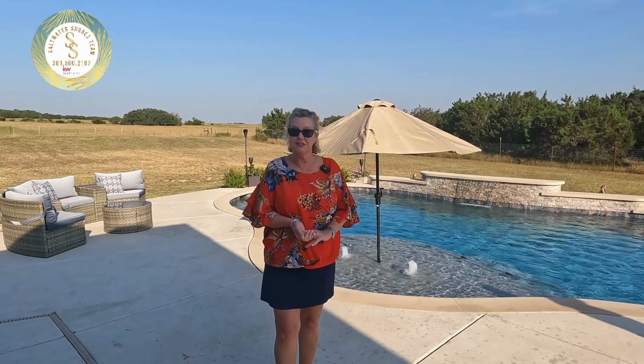Hi, it's Laura and Carl Stace with the Saltwater Shores team. We are in a tropical paradise, but it's not Puerto Rico — we are actually in the Texas Hill Country today. We have clients that live in Liberty Hill, Texas. We helped them build and buy this home about four and a half years ago, and they are relocating to the Gulf Coast.